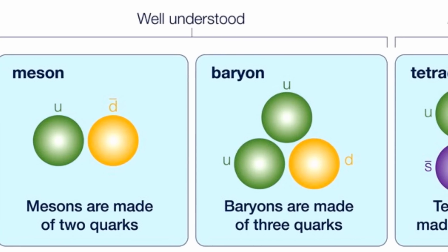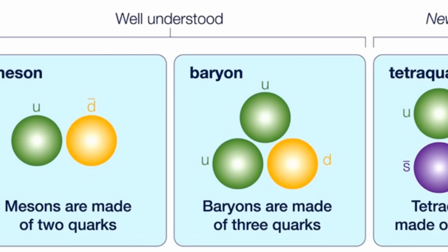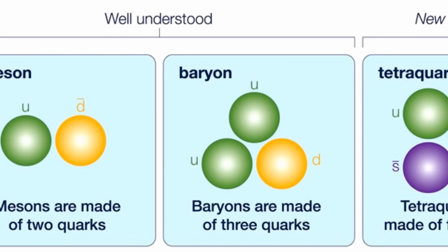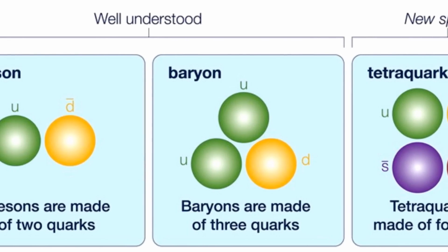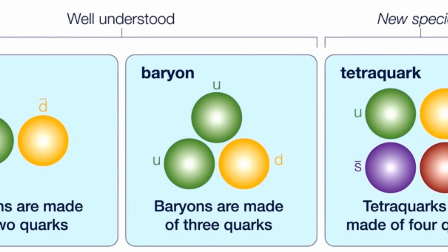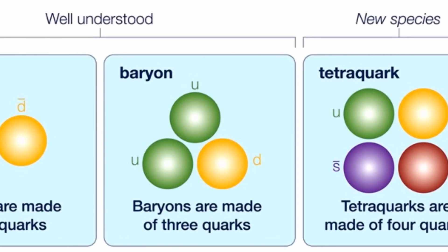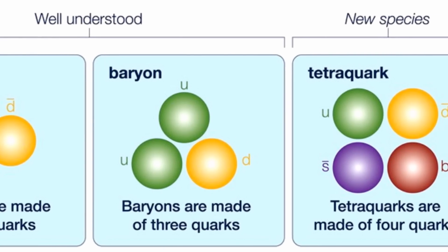And finally, physicists have confirmed the existence of a rare exotic particle, the tetraquark. Tetraquarks are particles composed of four quarks. This is very unusual, as most particles are made up of two or three quarks. The existence of the particle was confirmed by data from the Large Hadron Collider. Three other exotic particles, all larger than the tetraquark, were also detected, though they have not yet been confirmed.